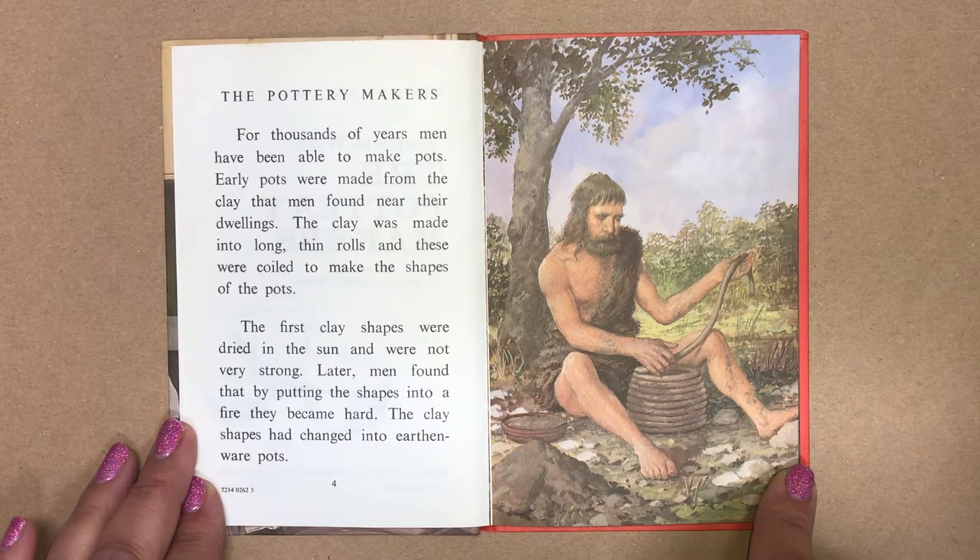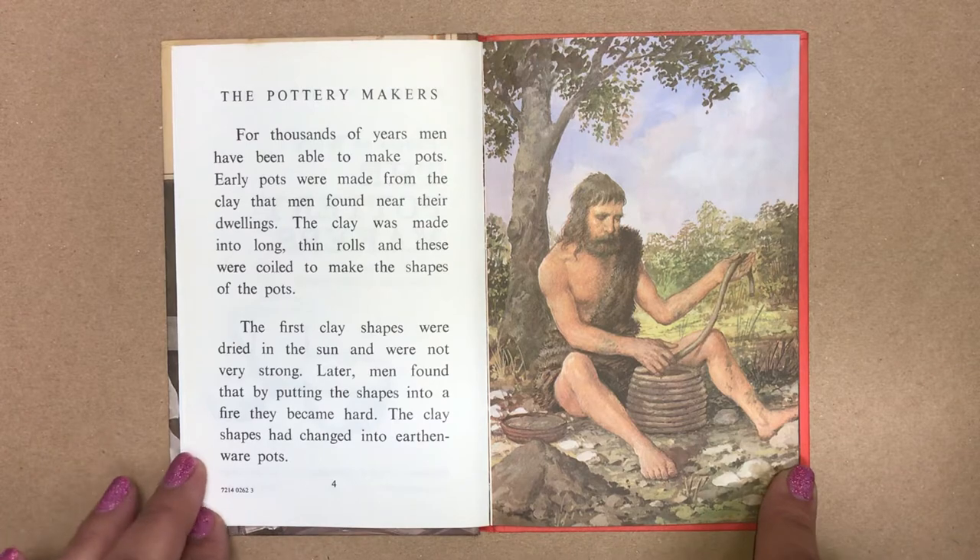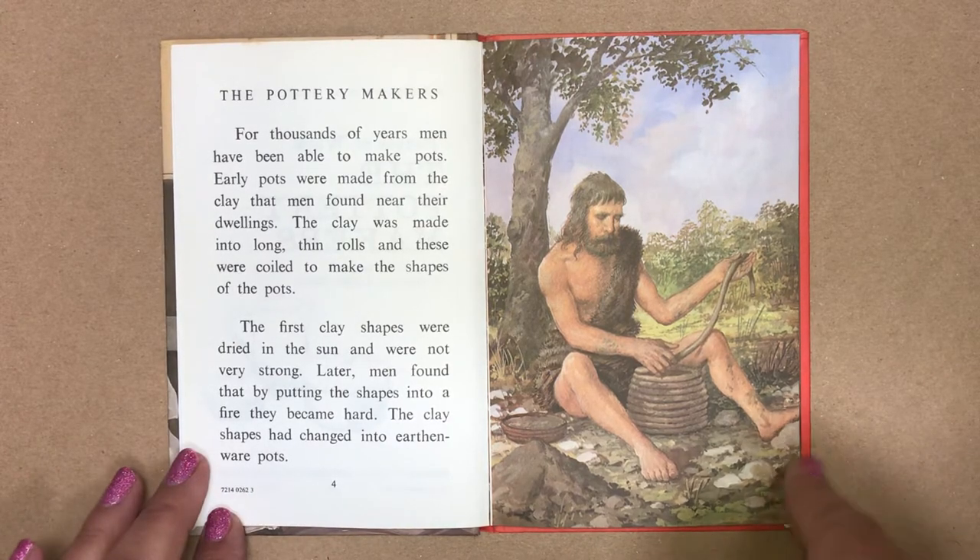Later men found that by putting the shapes into a fire they became hard. The clay shapes had changed into earthenware pots.